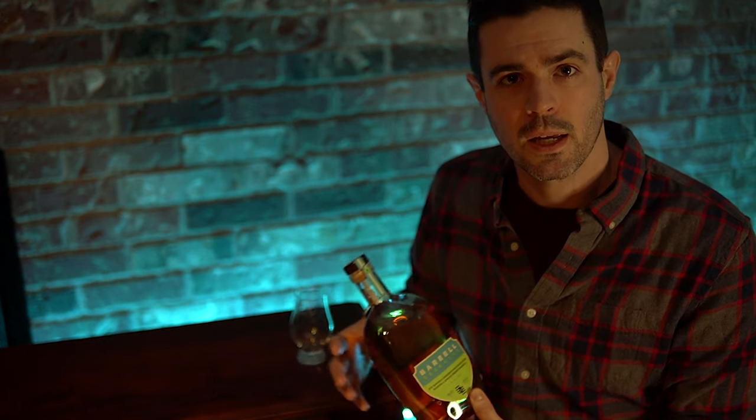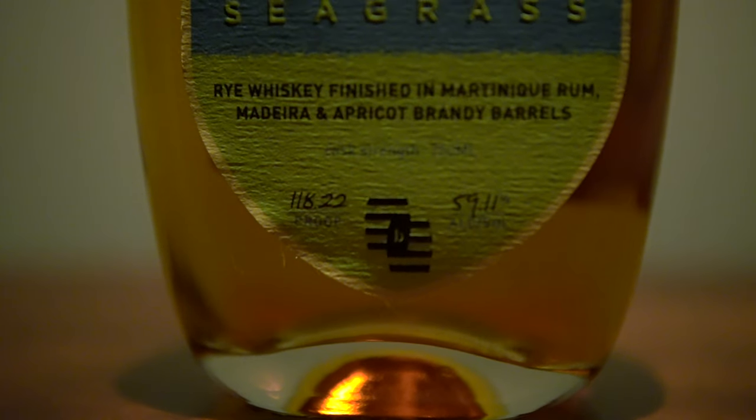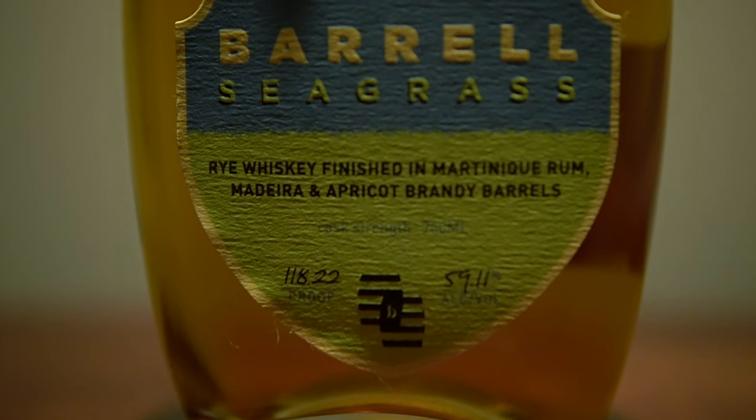In addition to Seagrass, they have ongoing bourbon batches that they release — you've got to pay attention to the batch number on those because they vary greatly, though they're usually all pretty good. Then they've got a bunch of whiskies that are odd blends or whiskies that are blended and then finished in an unusual way. They've got the Dovetail, the Armida, the Vantage which just came out focused on different types of wood and finishing in different types of oak. But then we've got the Seagrass, which is a blend of American and Canadian whiskies finished in Martinique rum, Madeira, and apricot brandy barrels.